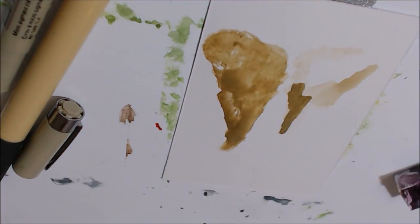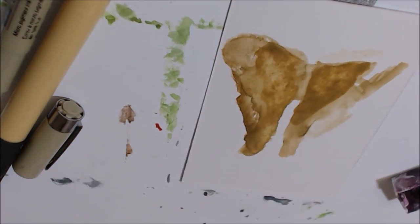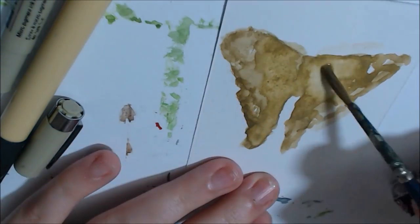This moth I chose to paint is in a game I play called Animal Crossing, where it is called an oak silk moth.